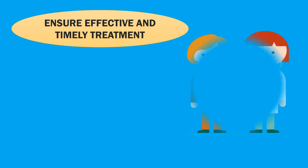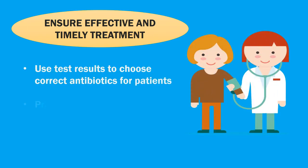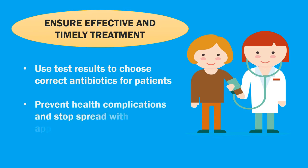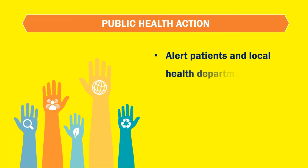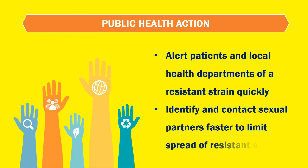The goal is to ensure effective and timely treatment — using test results to choose the correct antibiotics for patients, preventing health complications and stopping spread with appropriate treatment. Public health action will alert patients and local health departments of a resistant strain quickly.